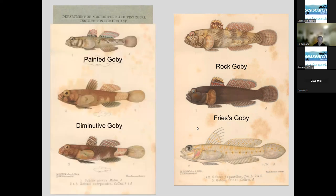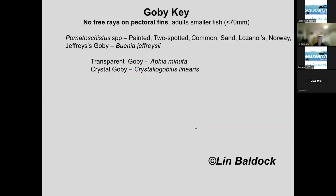So if you know you've got a goby, then what? Starting with ones that don't have those free rays on the pectoral fins — they're small fish, usually less than about seven centimetres. You've got a big group: the Pomatoschistus species, which are the painted goby, two-spotted goby, common and sand gobies. There's Arnoglossus goby, which looks almost identical to a sand goby and I know I can't identify them in the field, and the Norway goby.